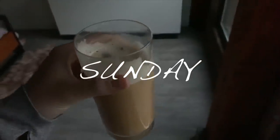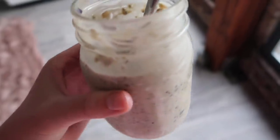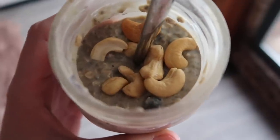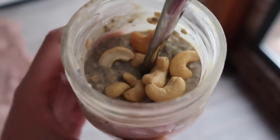Starting out this Sunday morning with an iced almond milk latte. Breakfast this morning is overnight oats I made last night — just oats, chia seeds, protein powder, almond milk, blueberries, and then I added some cashews on top this morning.